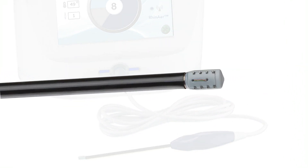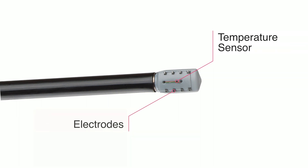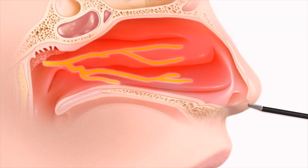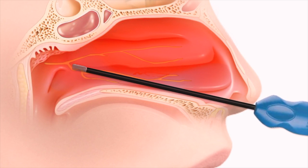The procedure is performed under endoscopic guidance through the nostril under sedation, or in the office using only local anesthesia. The temperature-controlled tip of the device is placed precisely in the back of the nose to disrupt the posterior nasal nerves. This anatomic location is known as the posterior middle meatus.